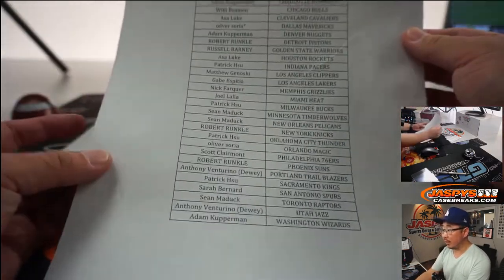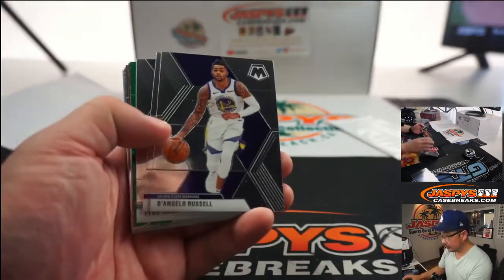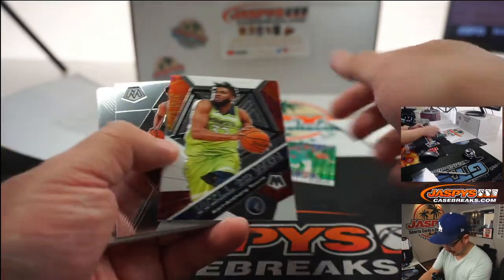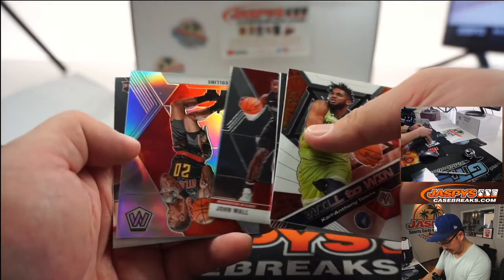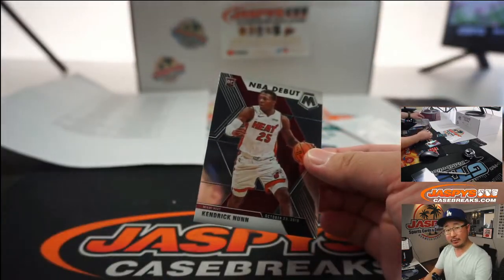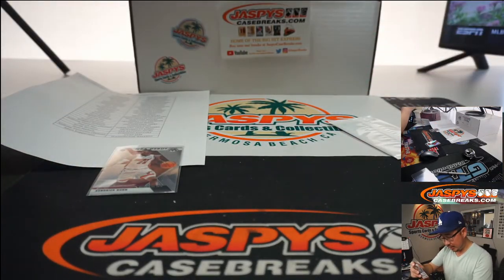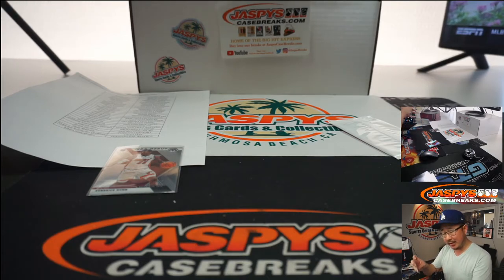The official printout right here. Ooh, green John Morant. Nice. And a silver John Collins. And a Kendrick Nunn, NBA debut. Nice. That goes to the Heat — Joel with the Heat, with the Kendrick Nunn. And the green John Morant goes to Nick F. with that one. Nice. Should cover the spot.